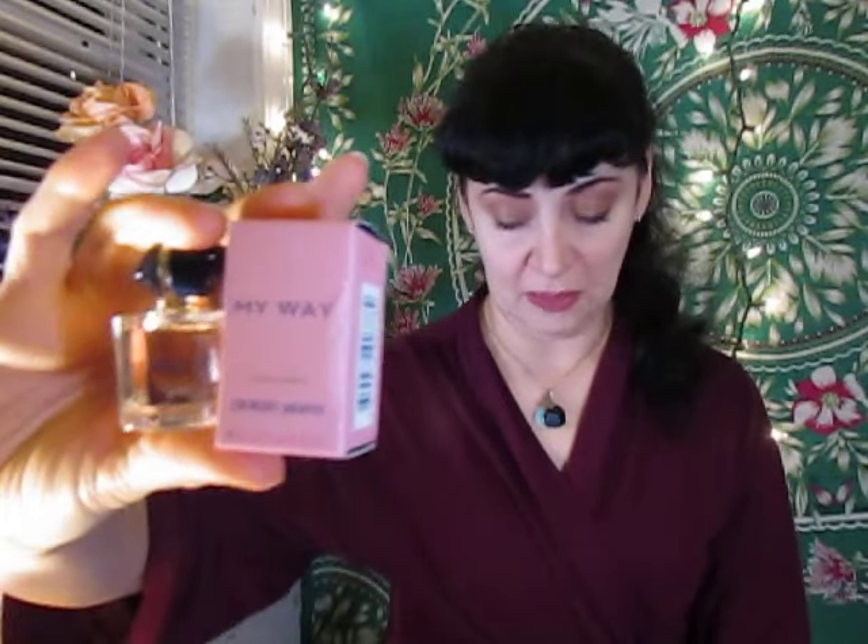Hello there, my darling dragon friends, welcome to my channel. My name is Ariel, I am the Sassy Dragon, and today we are going to be doing a review on the original Giorgio Armani My Way eau de parfum.